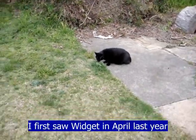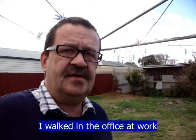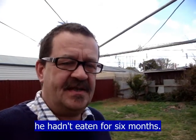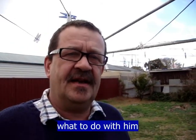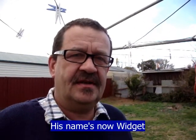I first saw Widget in April last year because they found him at school. I walked into the office at work and he was on the floor with some students and they were feeding him, and he was eating like he hadn't eaten for six months. Everybody was wondering what to do with him, and in the end I said I'd take him, so I've had him ever since.